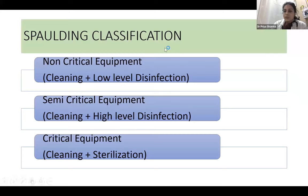An important classification is the Spaulding classification, which classifies instruments as non-critical, semi-critical, and critical equipment. Non-critical equipment includes things that contact intact skin, such as a stethoscope — requiring only cleaning and low-level disinfection. Semi-critical equipment, including bronchoscopes, contacts intact mucous membranes and requires cleaning plus high-level disinfection. Critical equipment, such as vascular catheters and surgical instruments, penetrates sterile spaces and requires cleaning and sterilization.